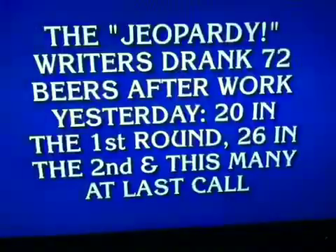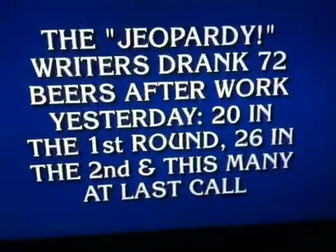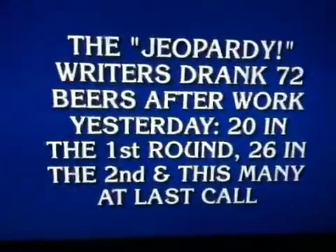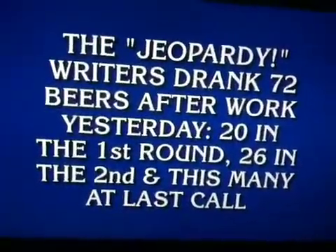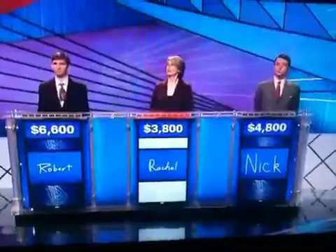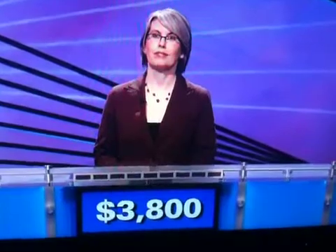Story problems for 12. The Jeopardy writers drank 72 beers after work yesterday — 20 in the first round, 26 in the second, and this many at last call. What is 26? Rachel says 26, and Rachel is right.